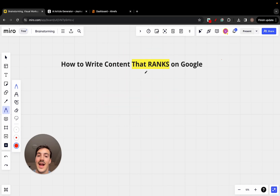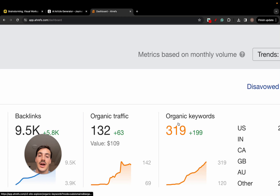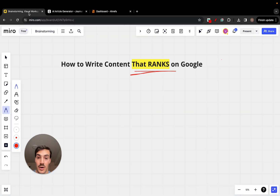How do you write content that actually ranks on Google — content that gets keywords on the first page of Google? It's going to be a long video, but trust me, it's going to be worth it.